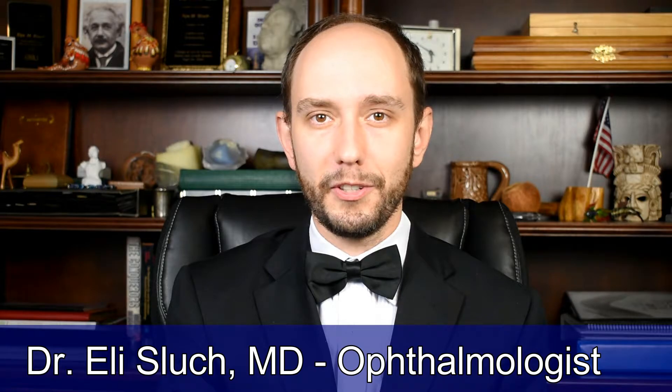Welcome! I'm Dr. Eli Sluge and today we're going to be talking about narrow angles and peripheral laser iridotomies.